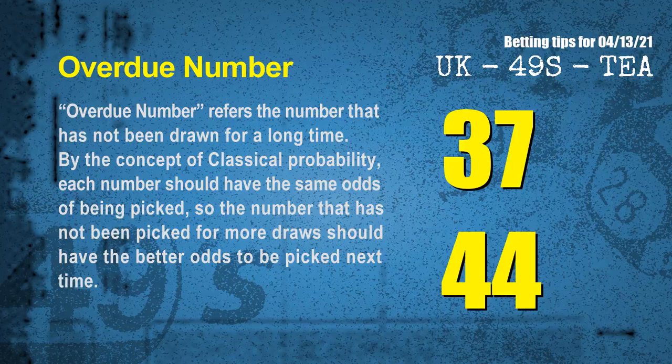The final information for you is overdue numbers. Overdue number refers to the number that has not been drawn for a long time. Also by the concept of classical probability, each number should have the same odds of being picked, so the number that has not been picked for more draws should have better odds to be picked next time. After counting thousands of results, we find out the most overdue two numbers are 37 and 44.